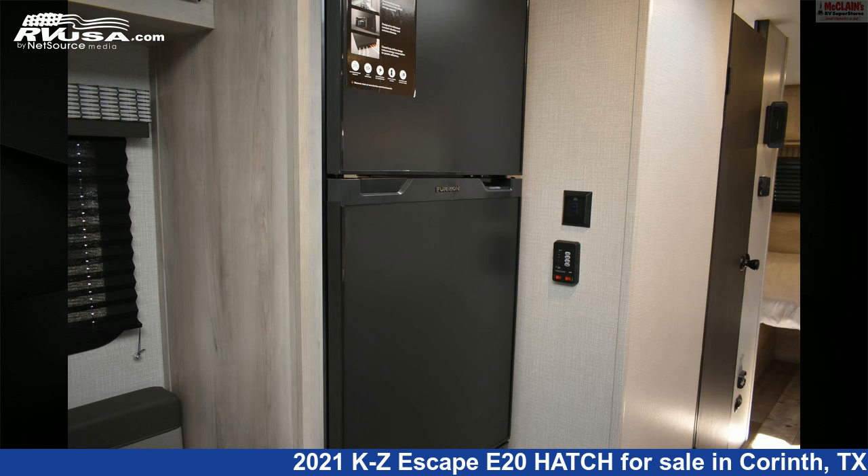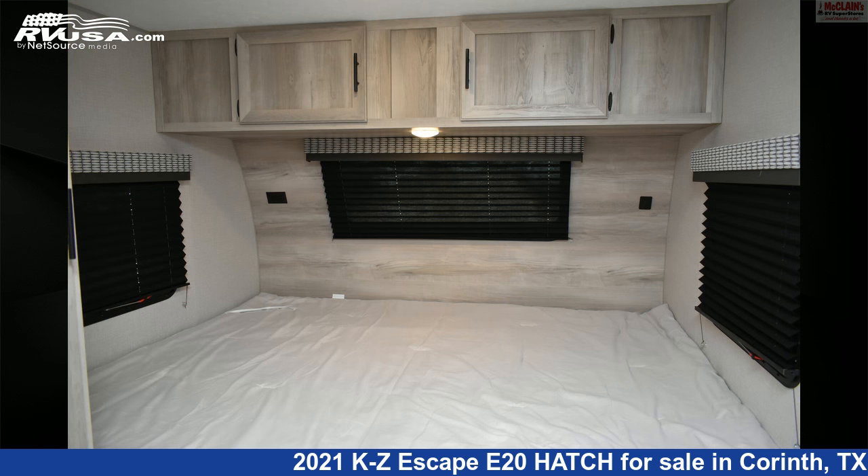For more information and pricing on this unit and to see all units available for sale by McLean's RV Superstore, visit rvusa.com.